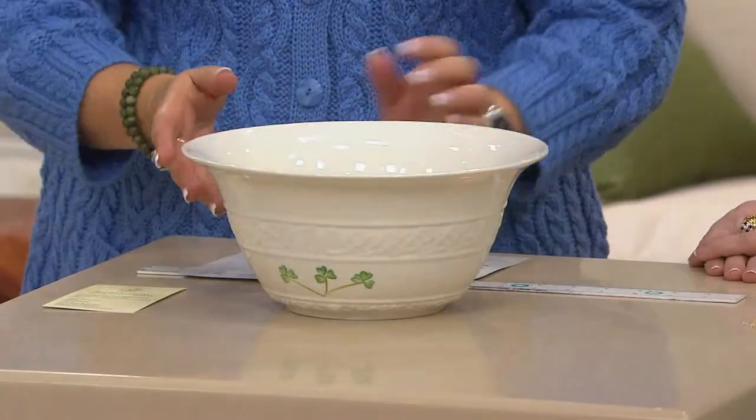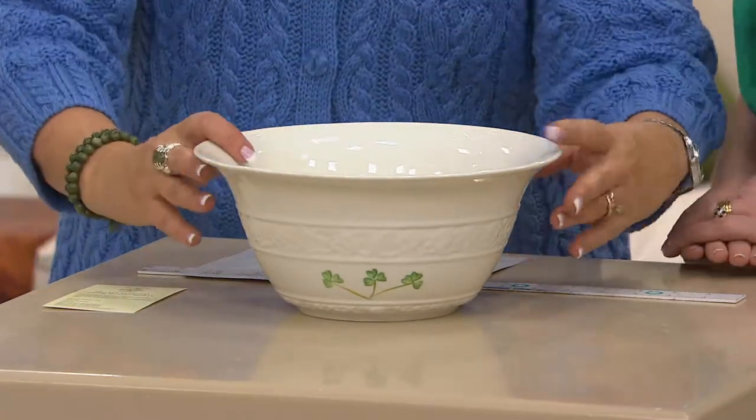It certainly is. Patricia McCauley is back. If you missed earlier in the show when we introduced her, she's been with Belleek for over 31 years, her husband for 41 years. It's just such a pleasure to have you here with all of your expertise. Thank you, it's lovely to be here, especially on St. Patrick's Day.